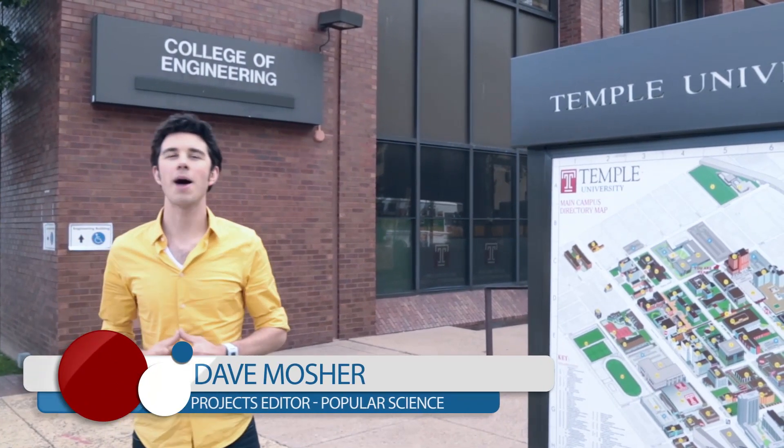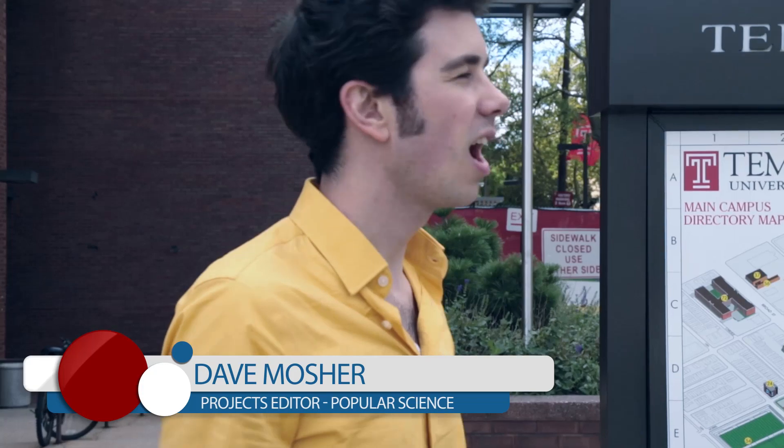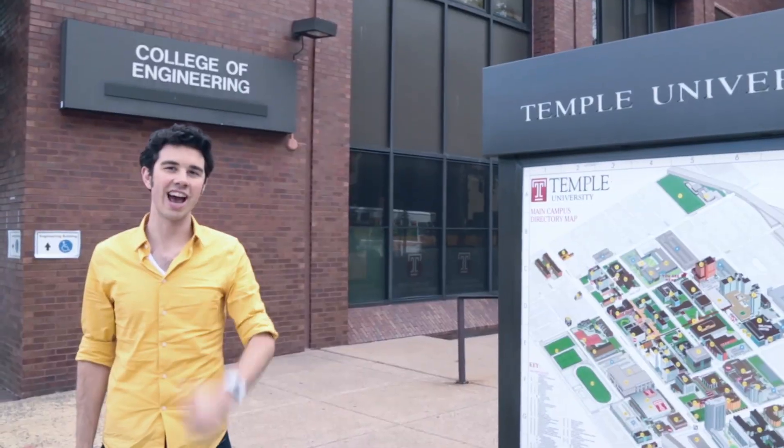This is Dave Mosher, Products Editor for Popular Science. We're here at Temple University where a team of five engineering students are building a scale model of a Wright Flyer. They're going to run it off a 30-foot cliff for Red Bull Flugtag. Let's check it out.